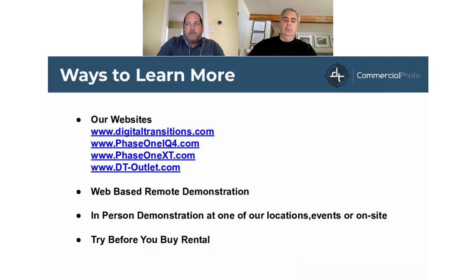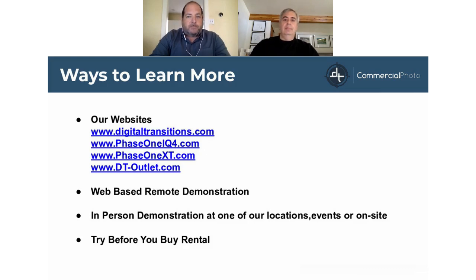Before I let Steven begin his presentation, I'd like to let you know that we'll be taking questions throughout. Please put them in the question window on the side, and Arnav will pass them over to us at an appropriate time. I'd like to thank Steven for being partnered with us today. Great — well, thank you, Lance, and I want to thank Kate and Arnav as well, and thank everyone for turning up today to watch my talk. I'll get started.